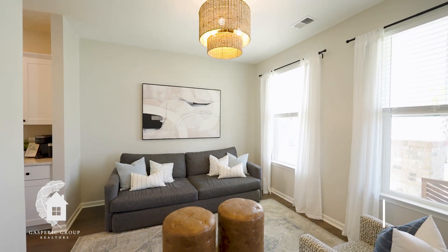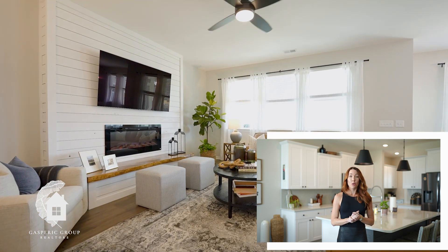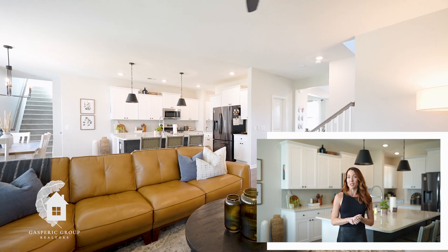This is a five bedroom, two and a half bath, 2800 square foot home located just minutes from the gorgeous amenity center and walking and jogging trails.